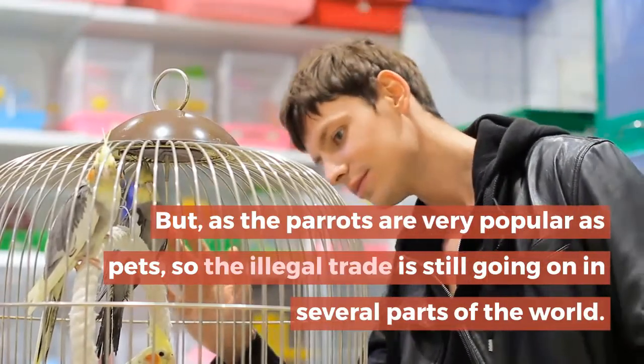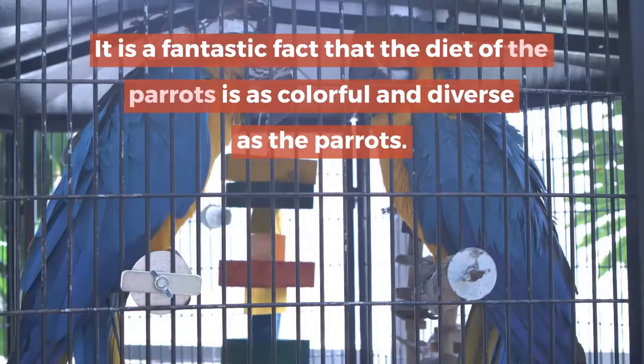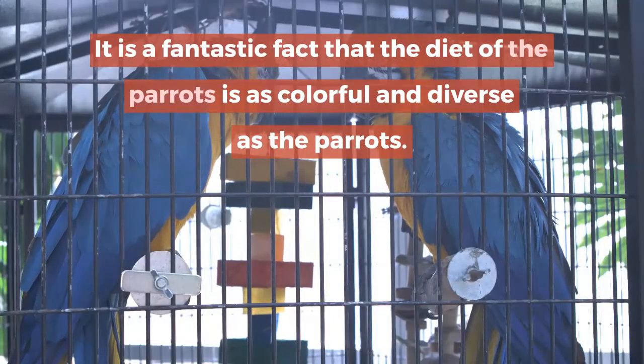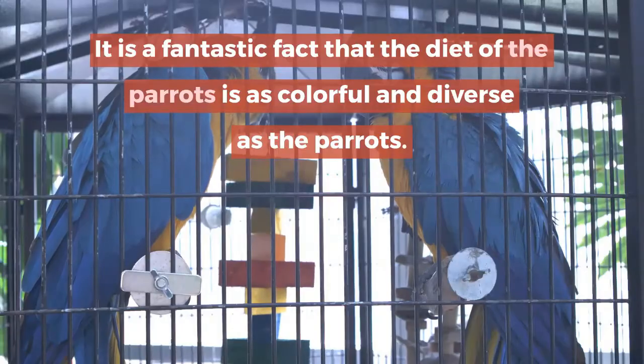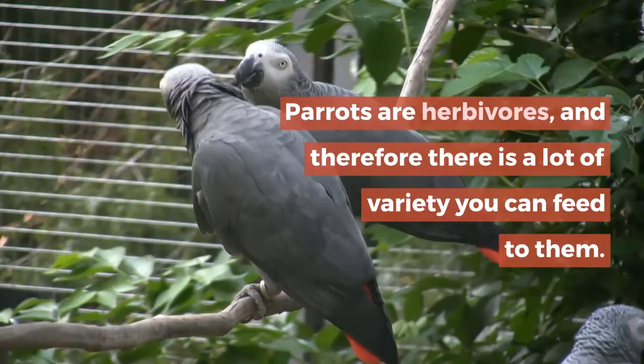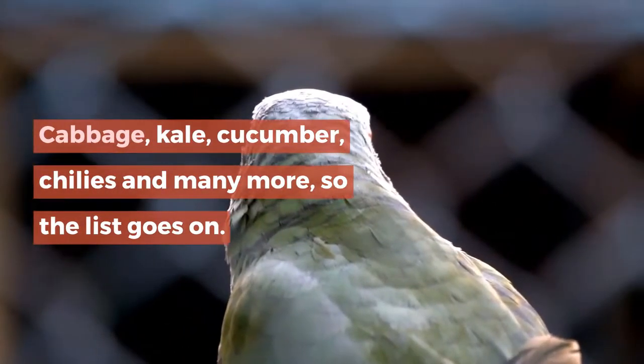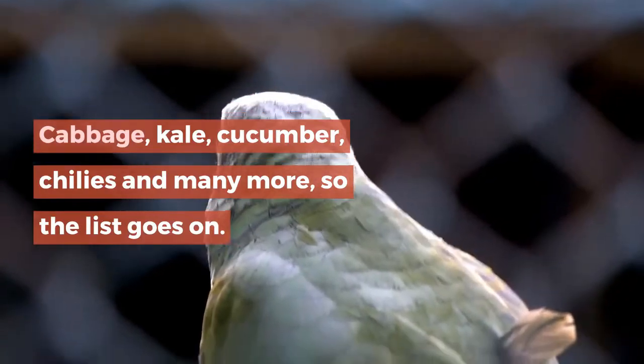It is a fantastic fact that the diet of the parrots is as colorful and diverse as the parrots themselves. Parrots are herbivores, and therefore there is a lot of variety you can feed to them — cabbage, kale, cucumber, chilis, and many more. The list goes on.